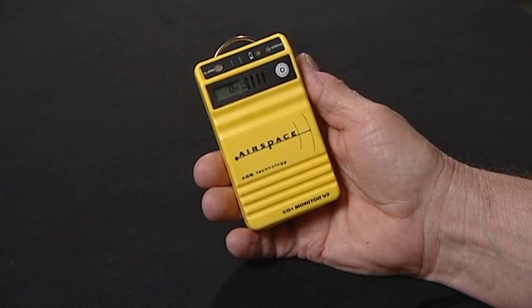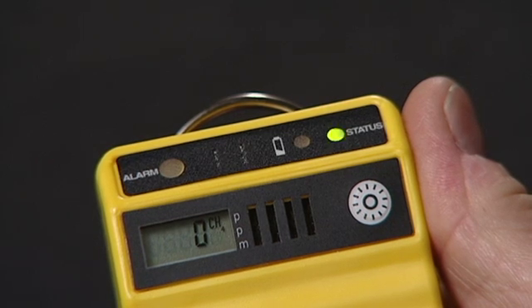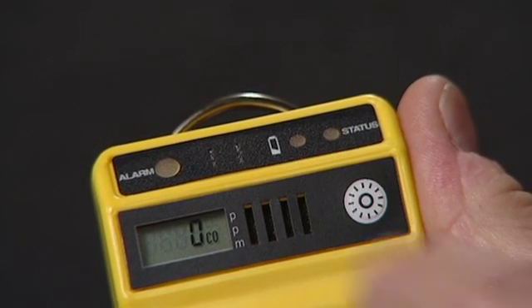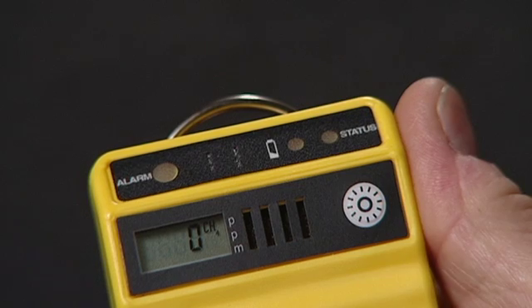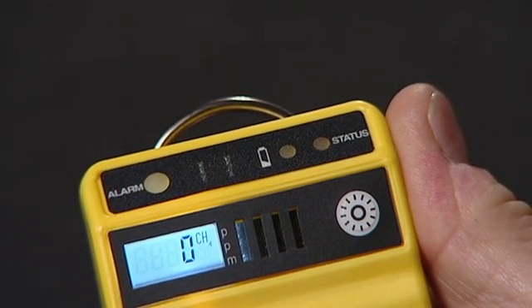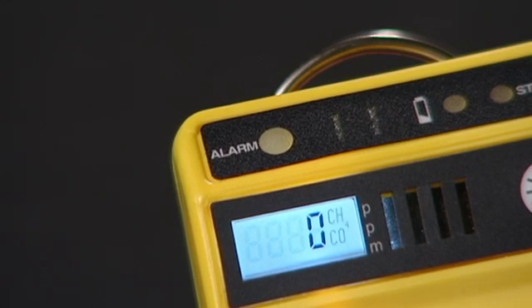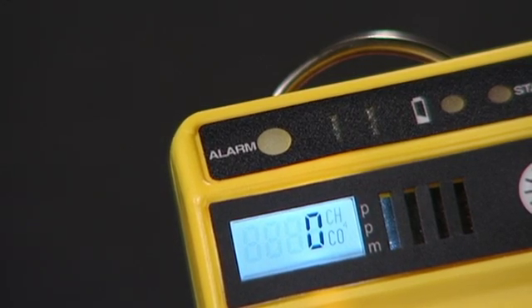The front of the unit is very simple. The status light confirms the electronics are good and the sensor is functioning. The battery light lets you know if it is running low on juice. The multi-purpose button will light the LCD backlight at any time and controls the motion switch option at startup. The primary alarm light gives you a visual indication that there's dangerous gas present.